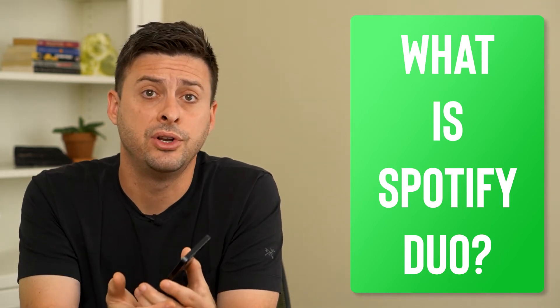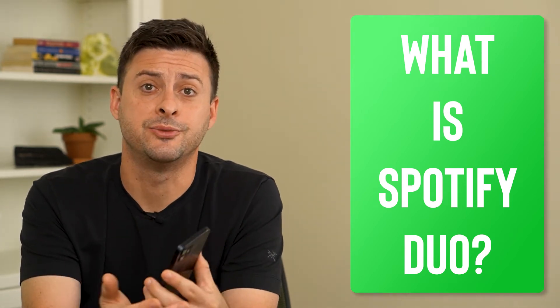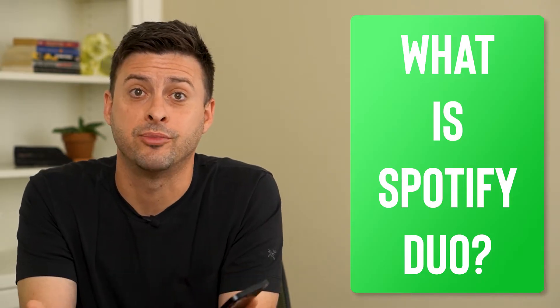Hey guys, Trevor here. In this video, I'm going to go over what is Spotify Duo. It's pretty quick and easy, so let's jump right in.